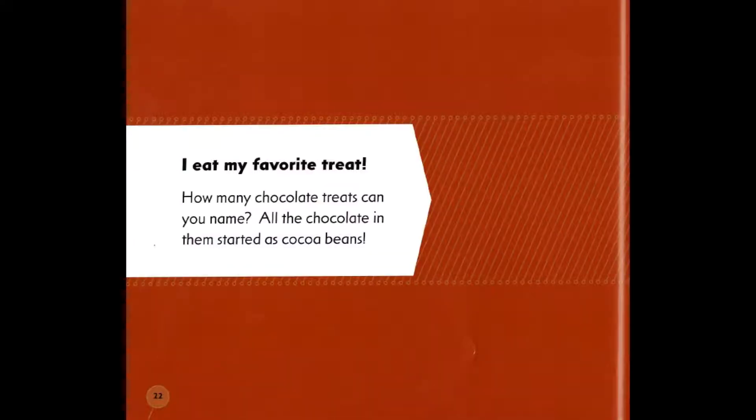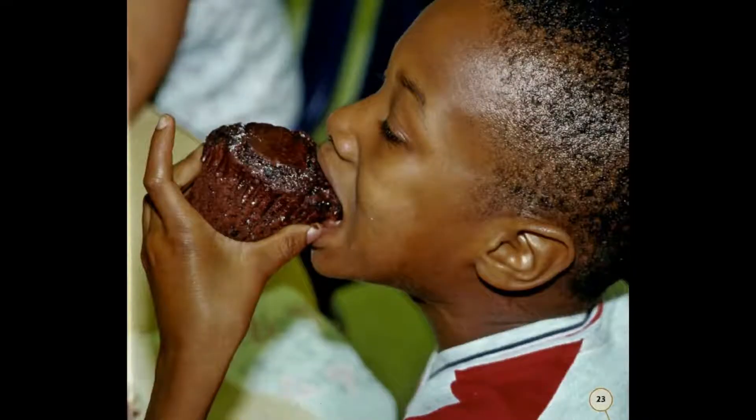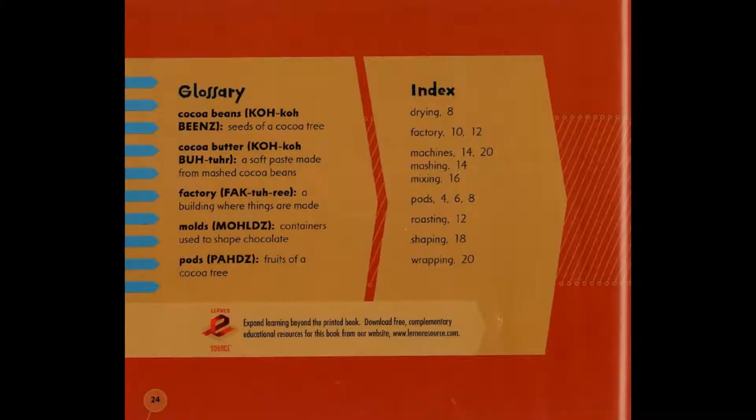I eat my favorite treats. How many chocolate treats can you name? All the chocolate in them started as cocoa beans. The end.